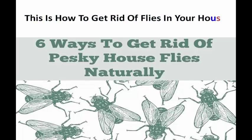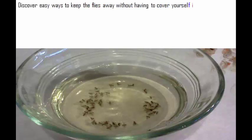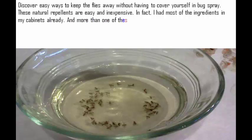This is how to get rid of flies in your house. Discover easy ways to keep the flies away without having to cover yourself in bug spray. These natural repellents are easy and inexpensive. In fact, I had most of the ingredients in my cabinets already.